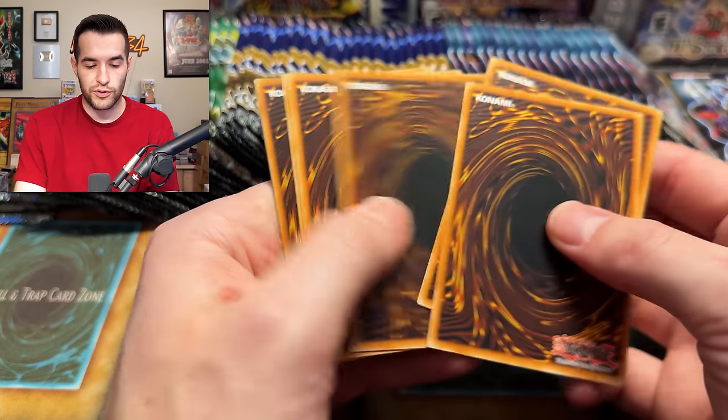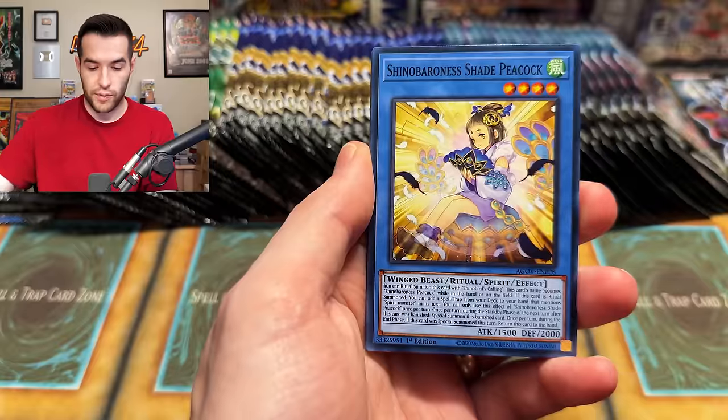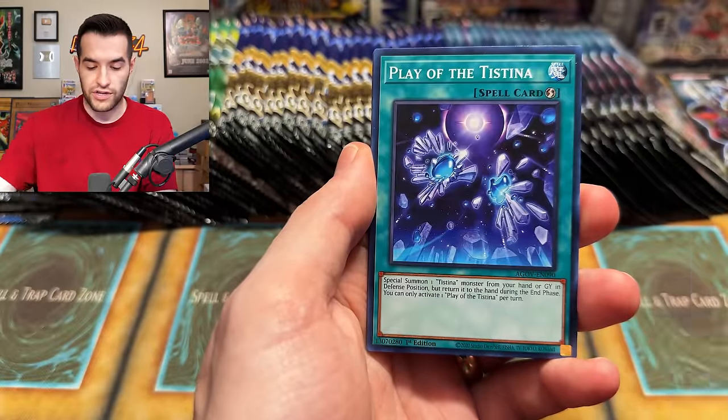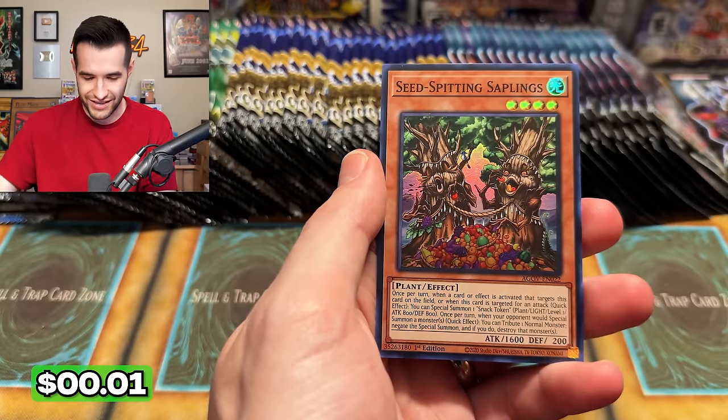Age of Overlord - we have it kind of saving the good pulls for the end, which I'm totally cool with. We have Return of the Testina, Guy of Promance, Sheenobaris, TG Close, Testina, Transcendosaurus, Soul, Ruxxen Special, and Seed Spitting Saplings. I nailed it.